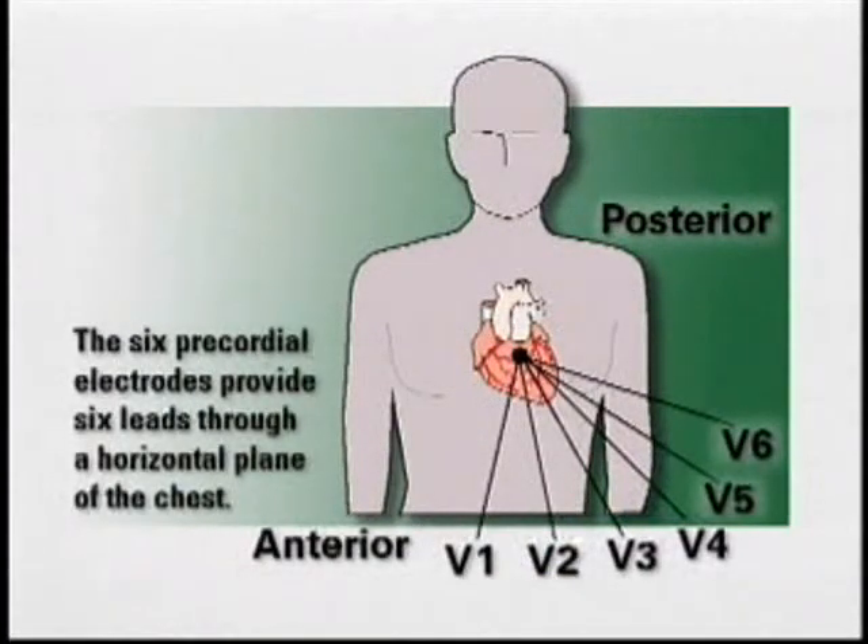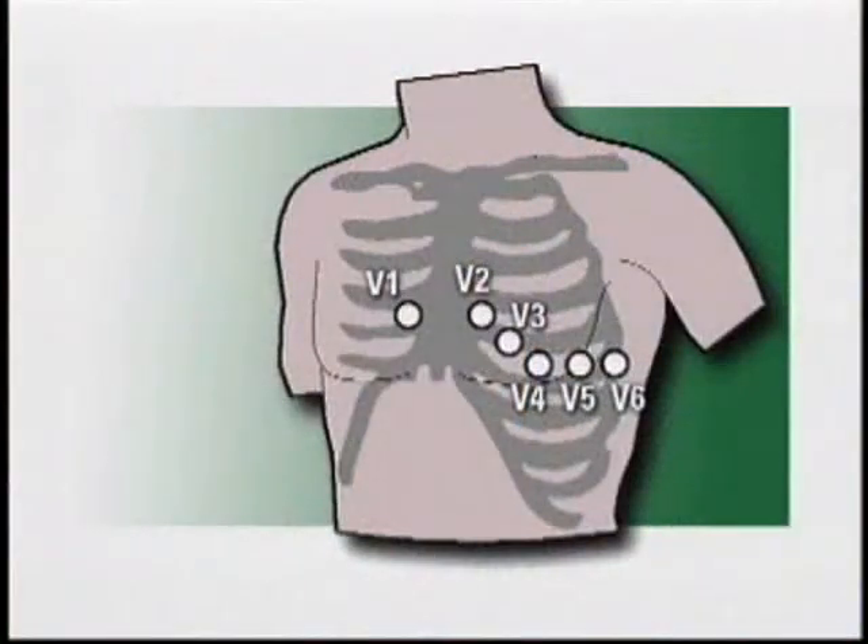The 12-lead ECG adds 6 views through electrodes placed on specific points on the chest wall. These chest leads, also called precordial or V-leads, provide a view on the horizontal plane of the heart. The international standard for 12-lead placement requires that the limb leads be positioned on the limbs and not the torso. In reality, however, some emergency departments obtain the limb leads from the patient's torso — in that case, you may opt to do the same for consistency. While there may be some variation in limb lead placement, there can be no variation in chest lead placement. The chest lead electrodes must be obtained from their specific anatomic landmarks.